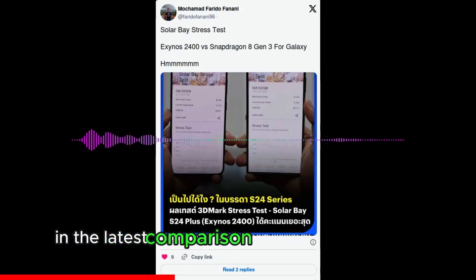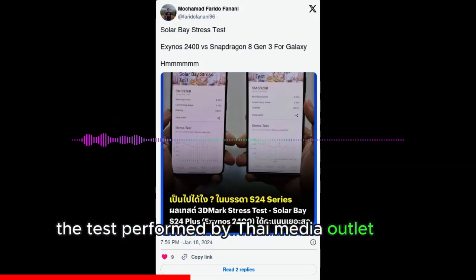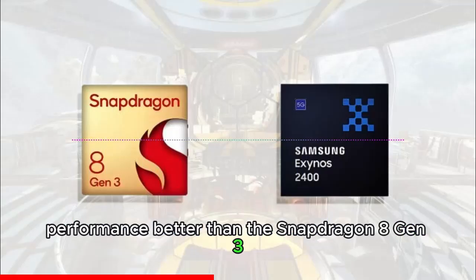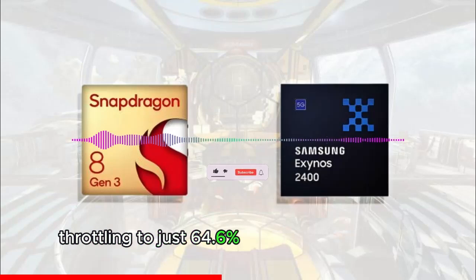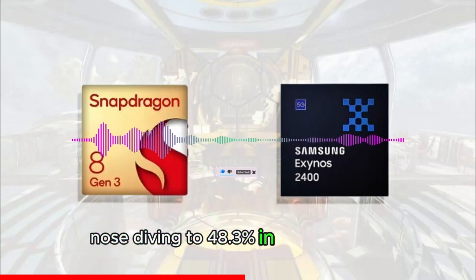In the latest comparison shared by Mokumad Farido Fanani, the test performed by Thai media outlet Beertai reveals that the Exynos 2400 was able to sustain its performance better than the Snapdragon 8 Gen 3, throttling to just 64.6% of its actual capability, whereas the Snapdragon 8 Gen 3 suffered immensely, nosediving to 48.3% in the same test.